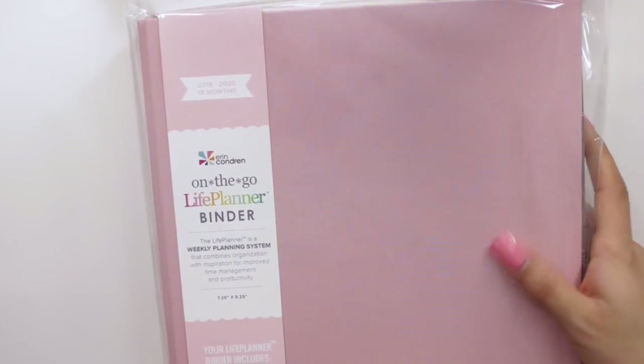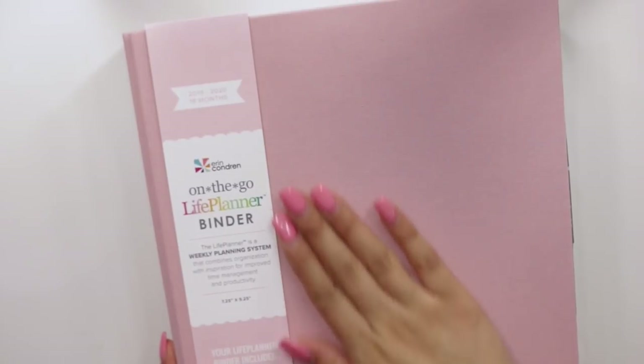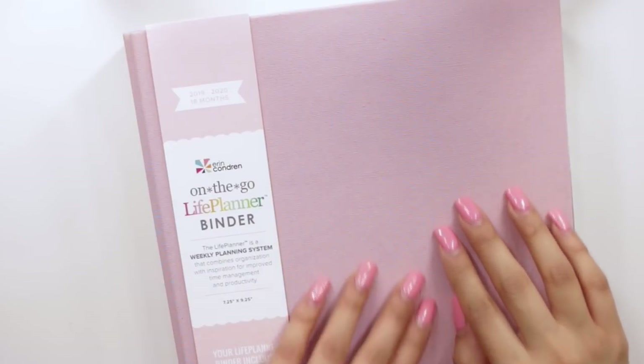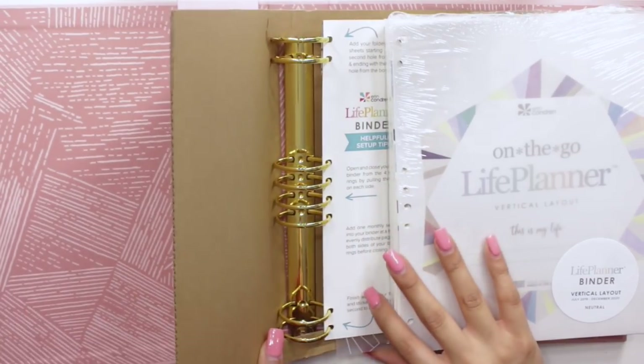Last but not least, what you guys are probably here for: the new on-the-go Life Planner binder. All of the binders come in 18 months, so this is from 2019 through 2020. I did customize it at the bottom — it just says 'Mina' in rose gold — and this is something I was talking about in my Erin Condren launch event party. This is such a pretty material — sort of like a wool cloth material, super nice. I got the blush tone.